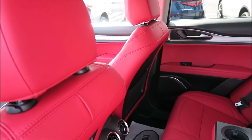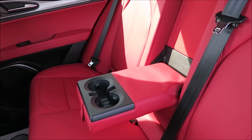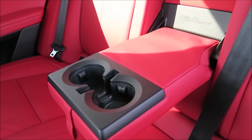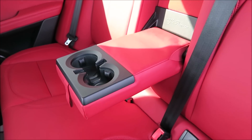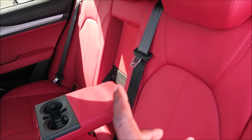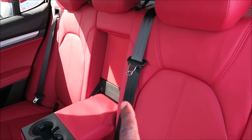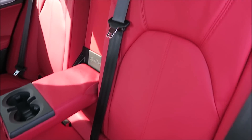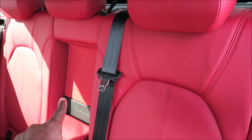In the back of the 2019 Stelvio, not much has changed. Alfa Romeo did add the option of rear heated seats — this car doesn't currently have that — and there's also a sport seat option not equipped on this model. These are the standard seats in the rear, and up front you can fold down all three rear seats.